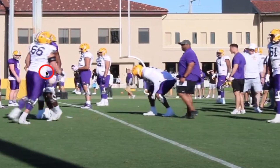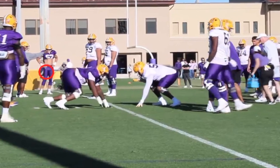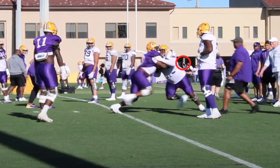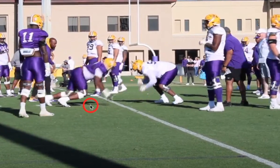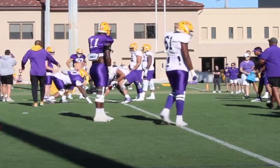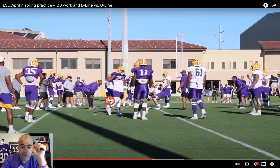Now Mason Smith going up against Tremont Shorts — Mason is just doing Mason things. I did like Tremont Shorts fighting back into this rep, but look at the explosion Mason just has. He has such violent hands and a violent pop at the point of attack — it's like he's made to play this position. It's really impressive.